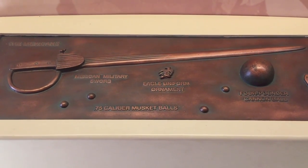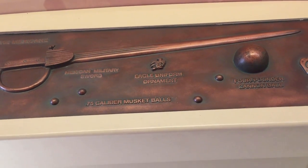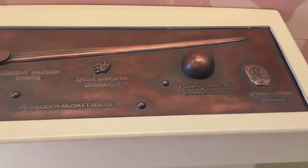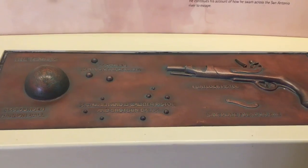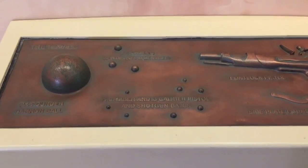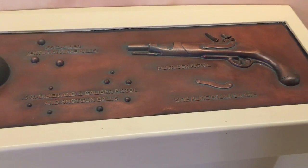Here's what the Mexicans would have used: their sword, the uniform ornament, the caliber balls, the four-pound cannon ball, and their buckle. Here's the Texans' side — they had a six-pound cannon, their Kentucky rifle balls, and their flintlock pistols.